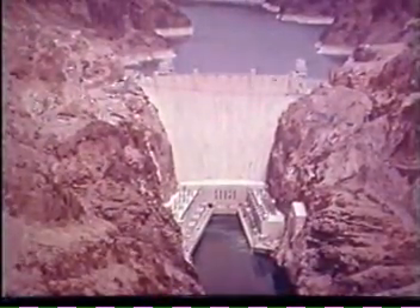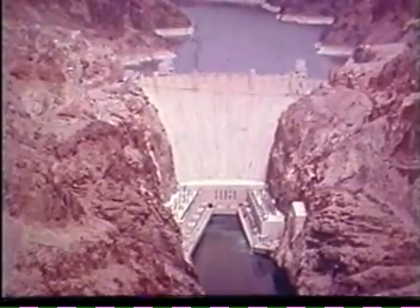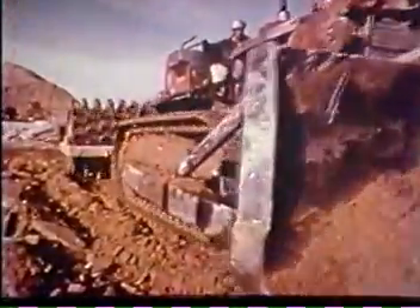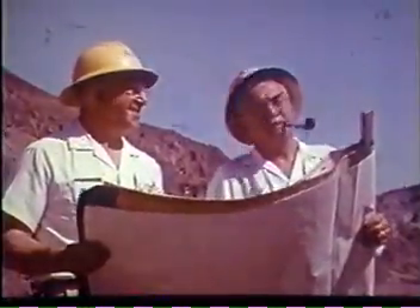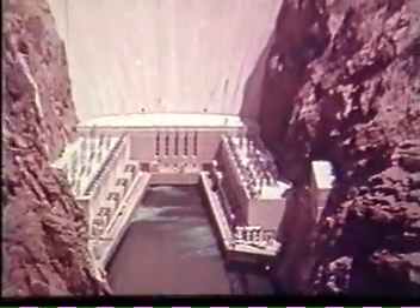Hoover Dam has pointed the way to the fullest utilization of the Colorado River's resources. Man is adding other mighty reclamation projects to the stairway of dams on the Colorado River. In northern Arizona, Glen Canyon Dam has joined Hoover Dam in conquering and regulating the Colorado. Potential sites in other canyons on the Colorado River await the day when they too will cradle mighty multi-purpose dams. These developments will write new chapters in the story of Hoover Dam, truly a modern civil engineering wonder.